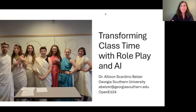Hello, and thank you for stopping by today to learn more about transforming class time with role play and AI. I'm Dr. Allison Belzer. I teach history at Georgia Southern University, based in Savannah, Georgia, and Statesboro, and I'm excited to be part of the Open Ed24 conference.